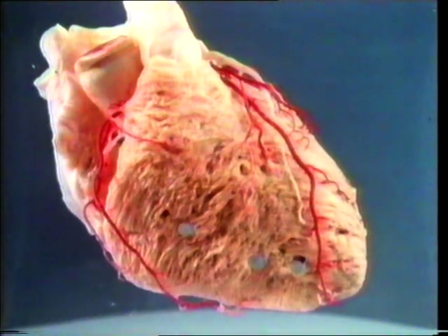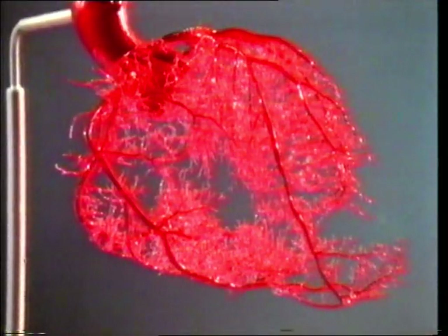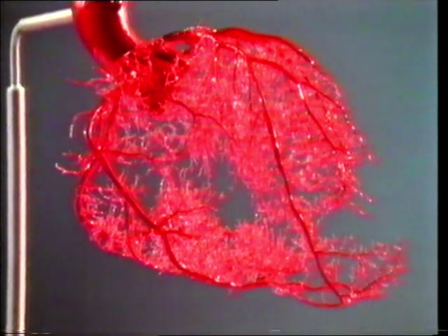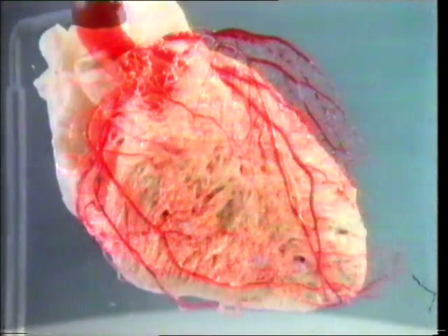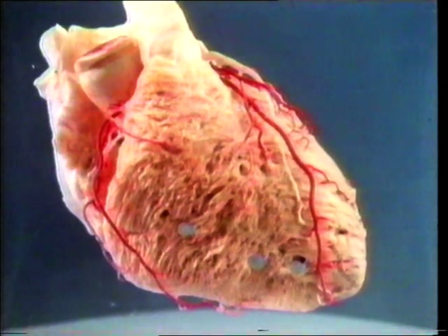The muscles of the heart need a good blood supply to keep them going. The coronary arteries provide the fuel and oxygen and other materials the heart needs. If the blood supply through the arteries fails, you have what's called a coronary heart attack, and you could be in real trouble.